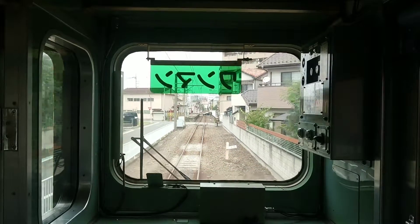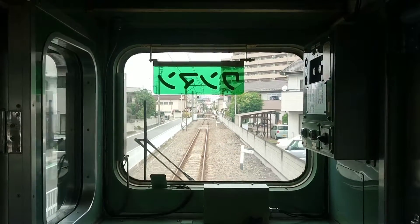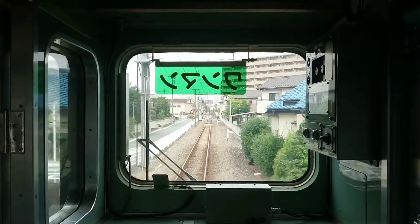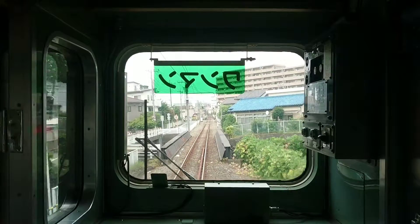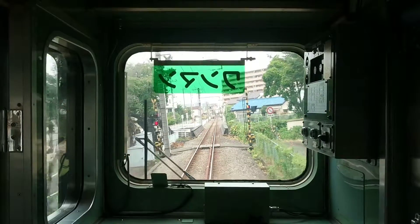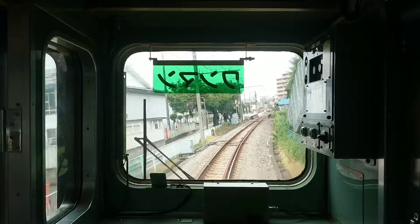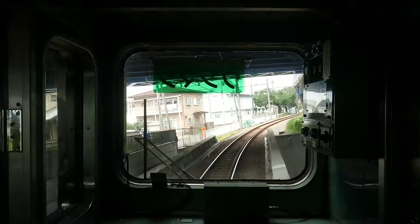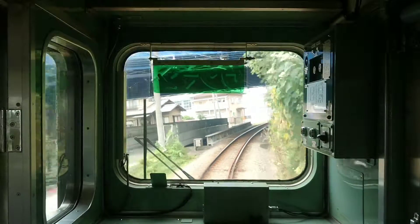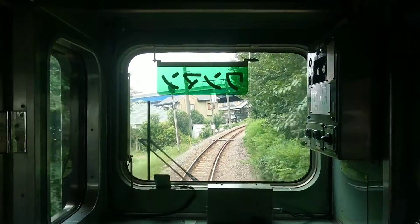The next stop is the next stop. Getting off — please move to the car behind the driver's department.